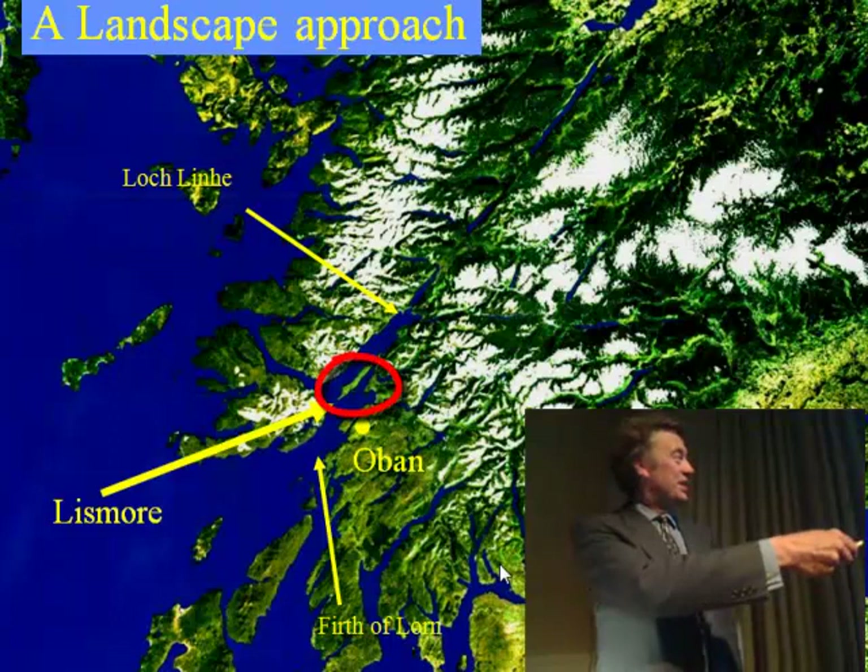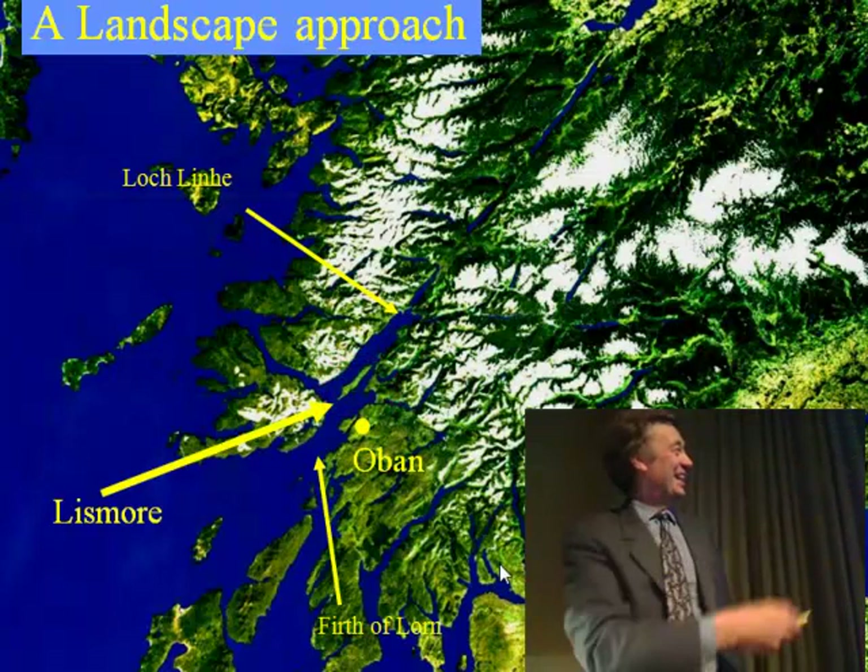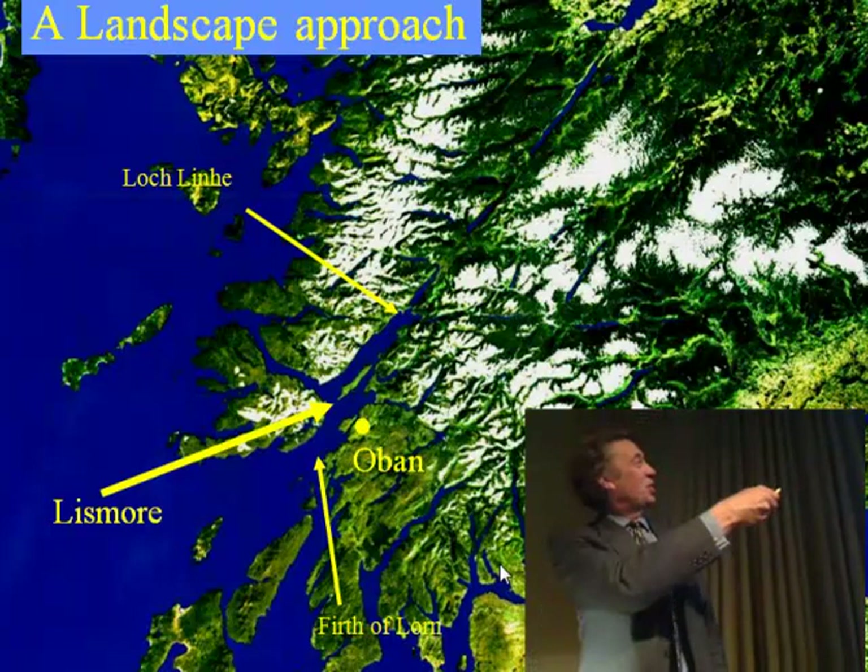It is just here, strategically in this entry point of the heart of Scotland — the heart of real Scotland up here. I'm always controversial. And we've taken a landscape approach.